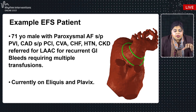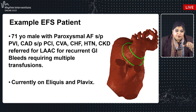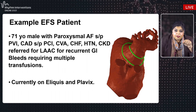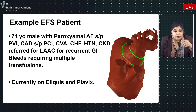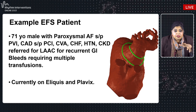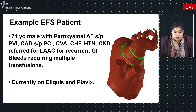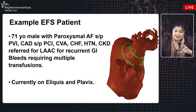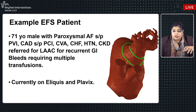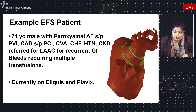Our patient is a 71-year-old male with paroxysmal atrial fibrillation who had PVI, CAD, prior stroke, heart failure, hypertension, and renal dysfunction. He was referred for appendage closure due to recurrent GI bleeds requiring multiple transfusions, currently on Plavix for his CAD and Eliquis for stroke prevention, with a very high CHA₂DS₂-VASc score. A 3D segmentation using the FEOPS automated model revealed a complex left atrial appendage with multiple proximal lobes and distal trabeculations.